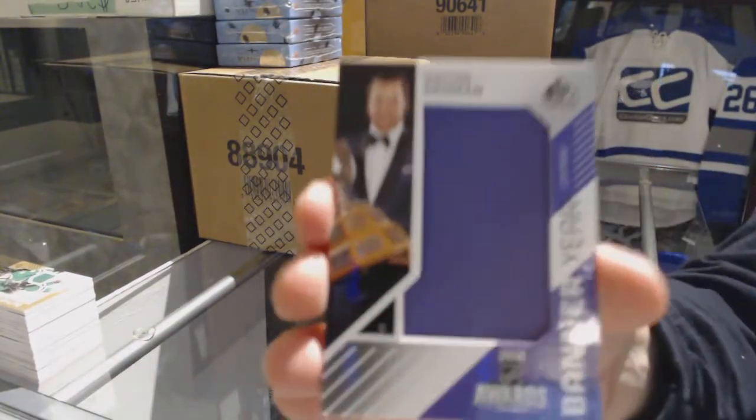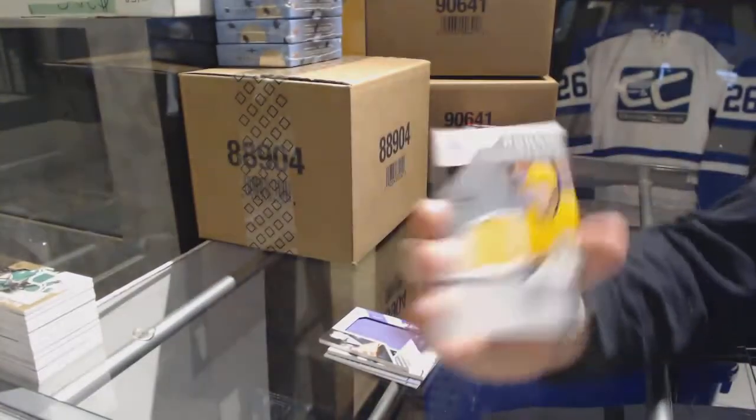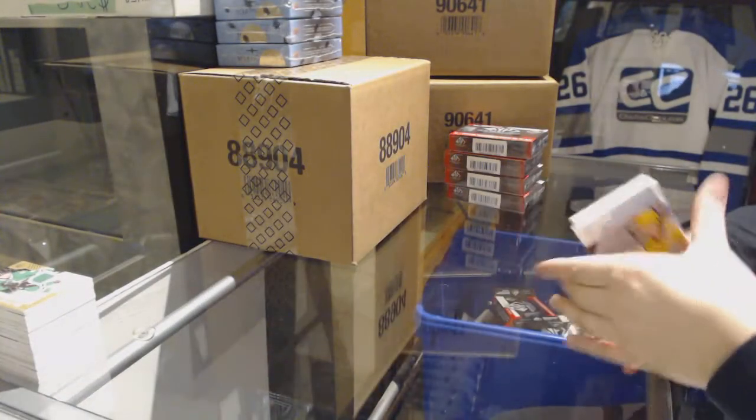We've got a banner years of Victor Hedman for the Tampa Bay Lightning, jersey rookie of Eeli Tolvanen for the Nashville Predators, and a Connor Hellebuyck All-Star Skills Fabrics jersey for the Jets.